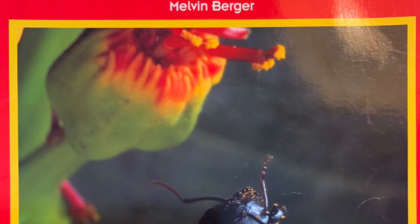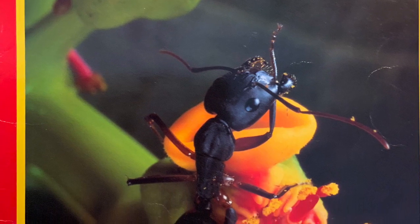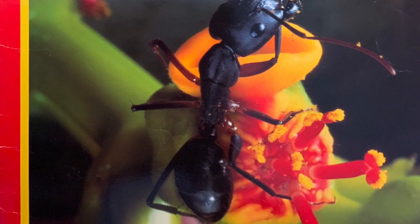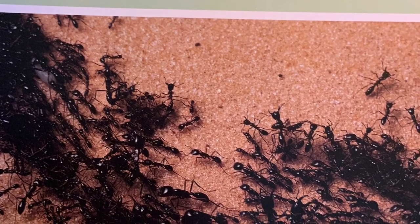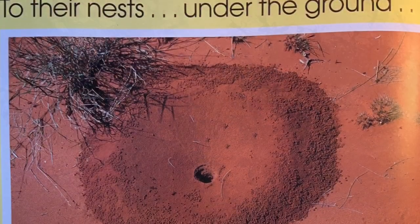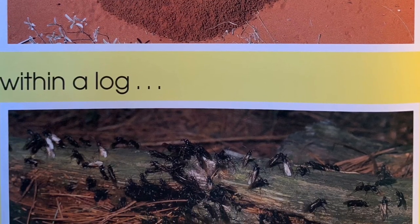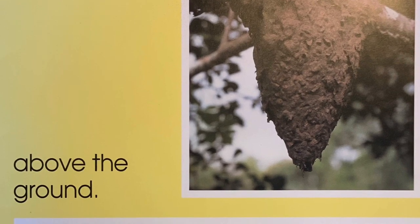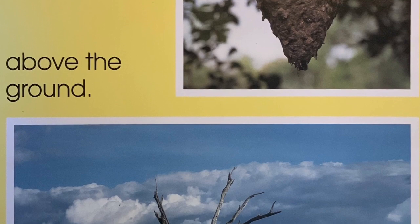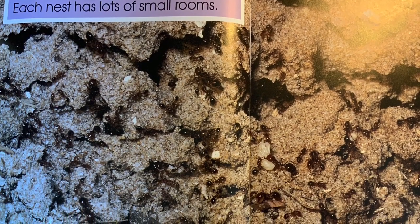The World of Ants by Melvin Berger. Where are the ants rushing? To their nests under the ground, within a log, on a branch above the ground. Many ants live together in a nest. Each nest has lots of small rooms.